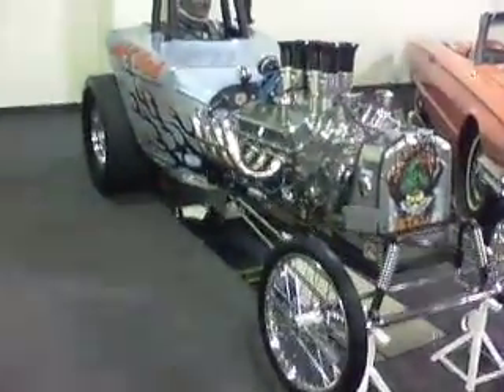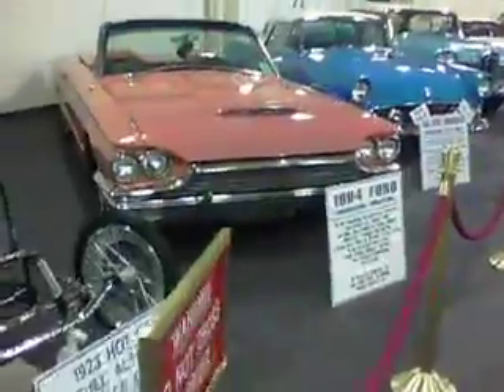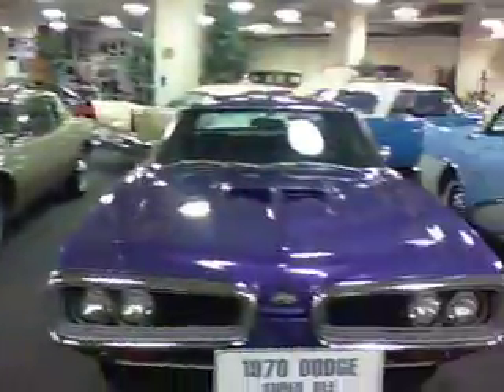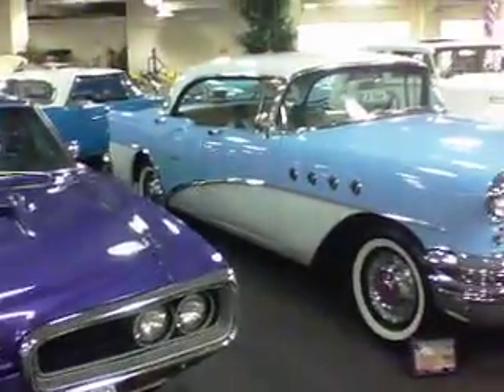Oh look, there's a guy who looks dead in there too. Eww. I like this right here too. These are beautiful, huh? Alright, well, I'll be back.